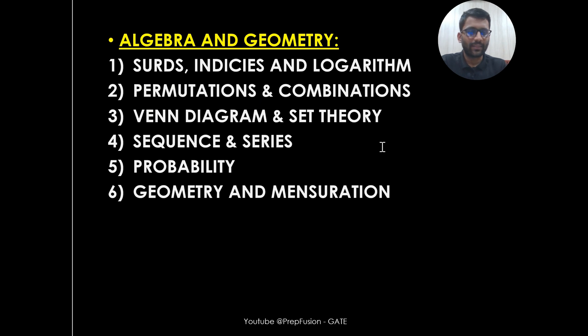In Algebra and Geometry, we cover indices and logarithm, permutation and combination, Venn diagrams, sequence and series, probability, geometry, and mensuration. We are not going too in-depth — only what is required for the examination. Whatever has been asked or can be asked in upcoming exams, that we are going to cover, because Aptitude is vast and you cannot keep studying it all day.